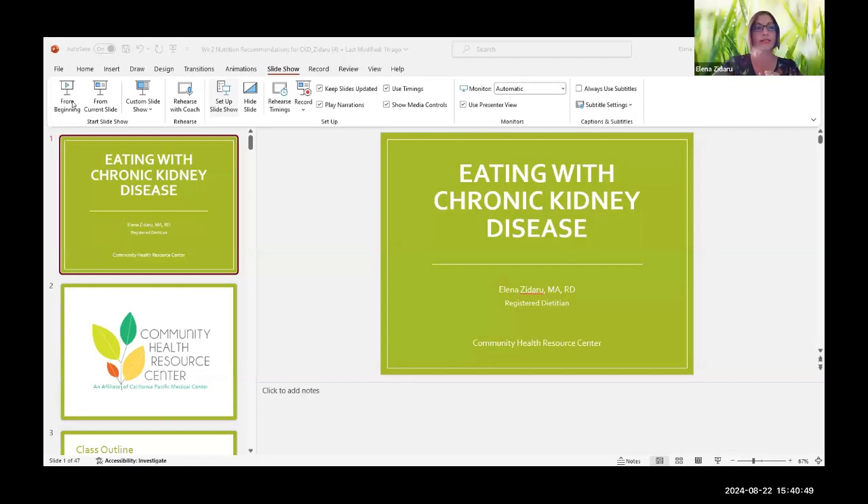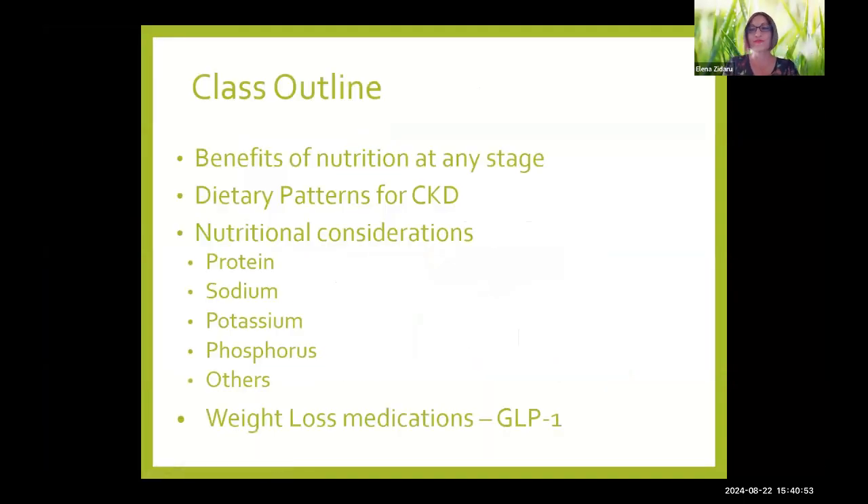Welcome back everyone for our second week of the chronic kidney disease series. We're going to focus on nutrition today. I'm going to get started because we have a lot of information to cover. We're going to talk about benefits of nutrition at any stage, dietary patterns for CKD, nutritional considerations — specifically protein, sodium, potassium, and phosphorus — and the last part of the presentation will cover information about weight loss medications, in particular the newer class of GLP-1 receptor agonists.